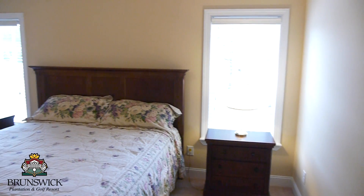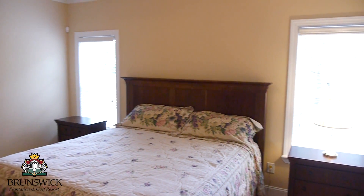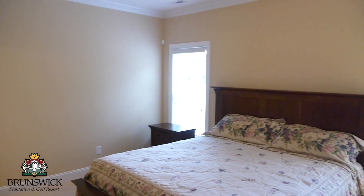The spacious master suite's large windows and presidential ceiling make for an enjoyable, relaxing atmosphere.